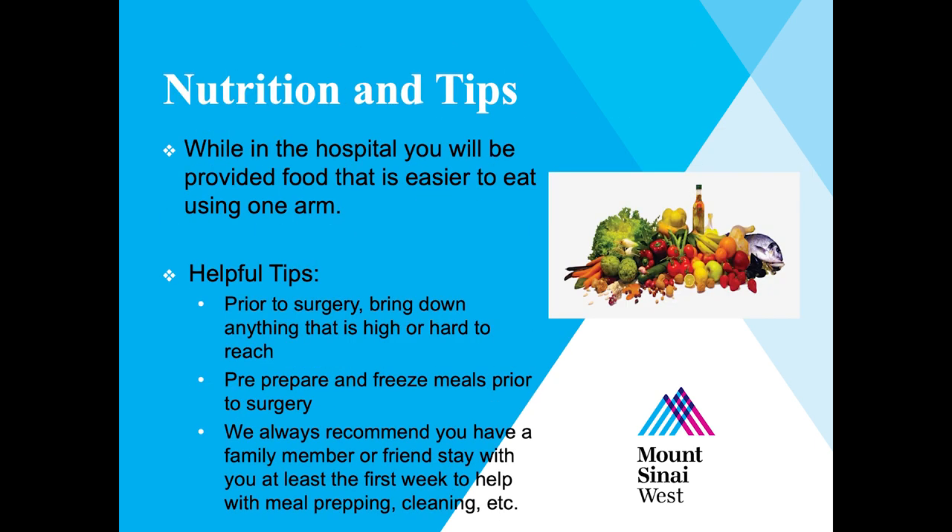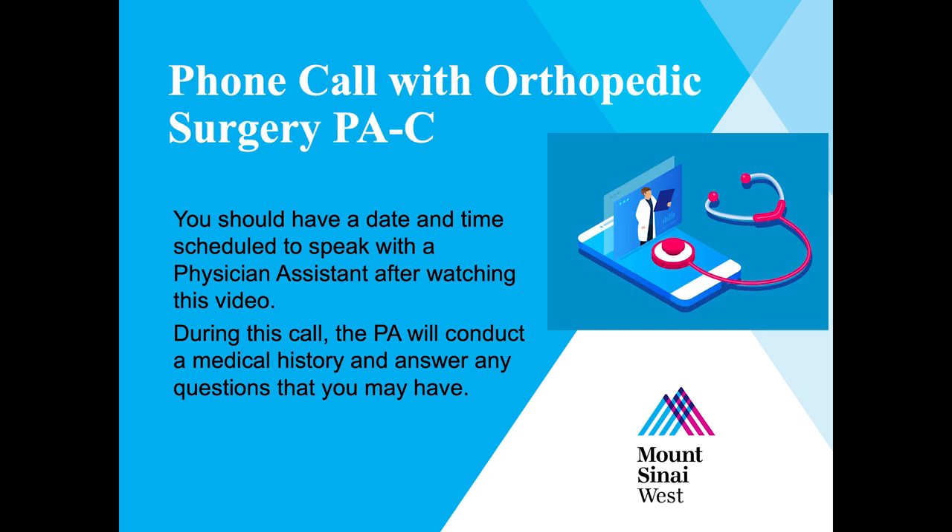The following recommendations may help you before your surgery: bring down anything that's high or hard to reach, pre-prepare and freeze meals prior to surgery, and we always recommend you have a family member or friend stay with you at least the first week to help with meal prepping, cleaning, and so on. You should have a date and time scheduled to speak with the physician assistant after watching this video. During this call, the PA will conduct a medical history and answer any questions you may have.